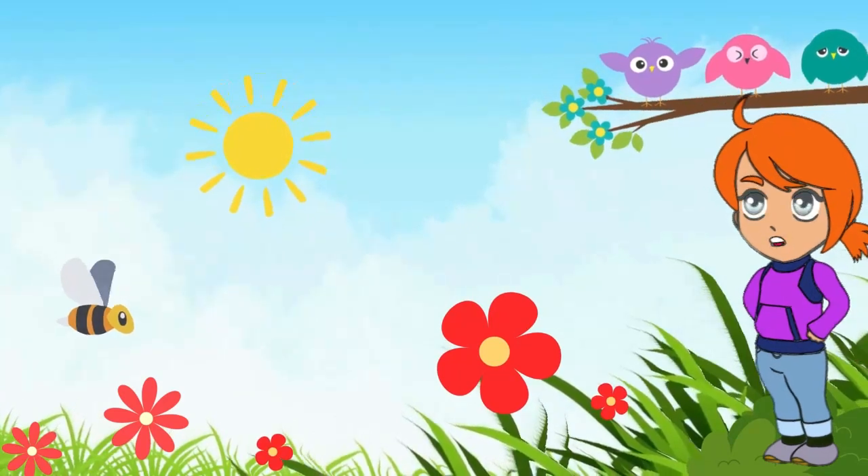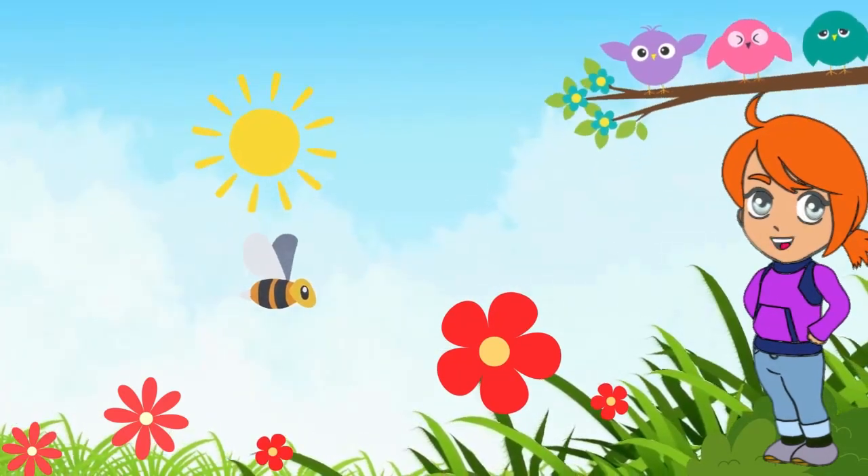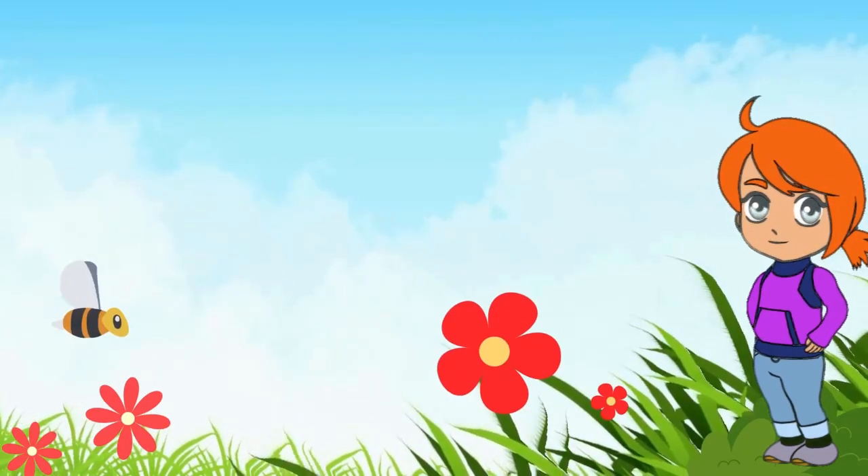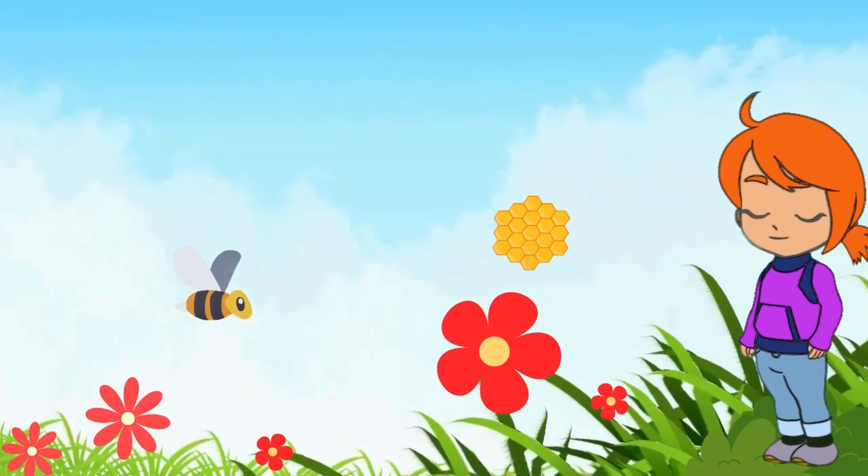Our journey begins with Buzz, the friendly bee. Buzz loves to explore the vibrant flowers and collect sweet nectar.